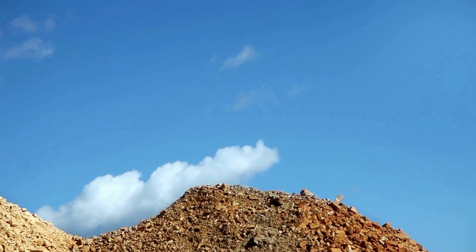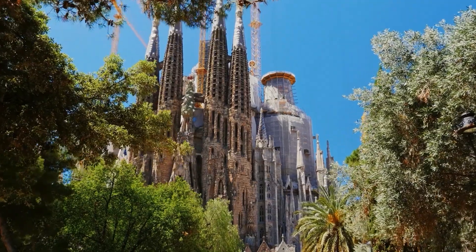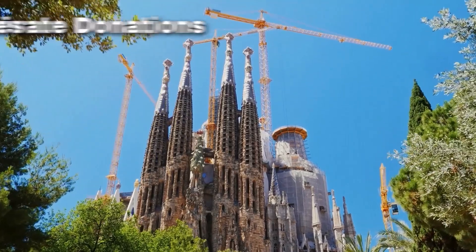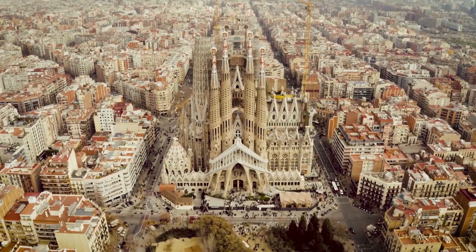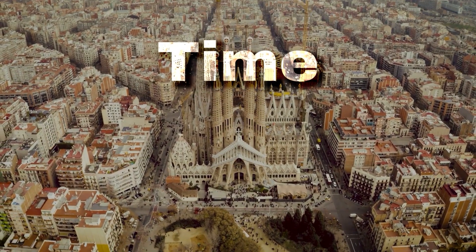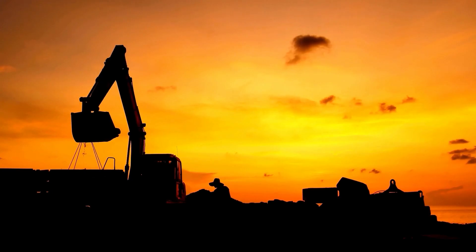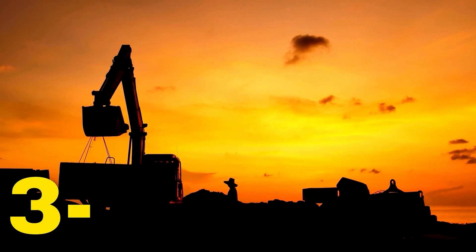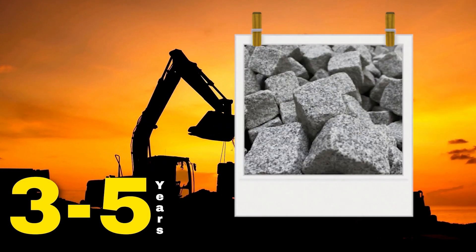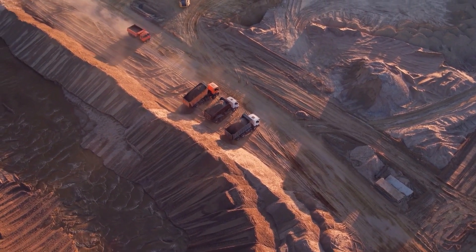The sheer volume of stone required for the pyramids is truly mind-boggling. Even a project like the Sagrada Familia, funded primarily by private donations and visitor ticket sales, is a reminder that even the most ambitious projects require time, patience, and perseverance. With all our modern tools, it would likely take three to five years to quarry, transport, and prepare all the stone needed for the pyramid — assuming everything goes according to plan.